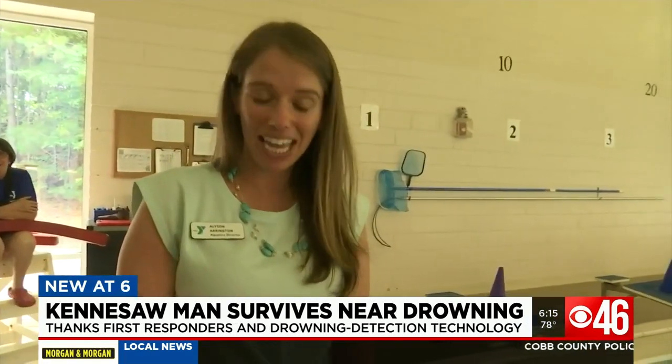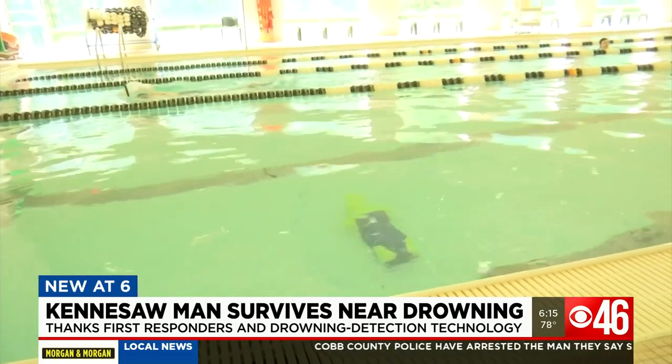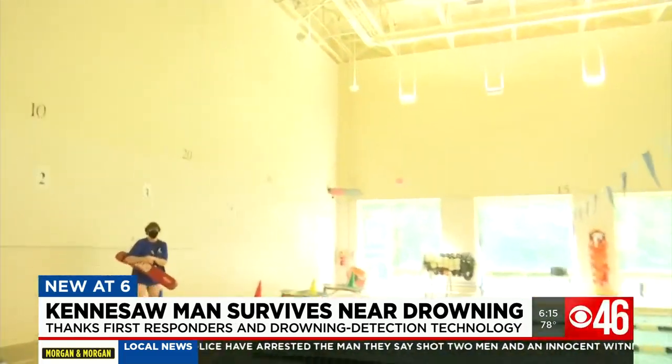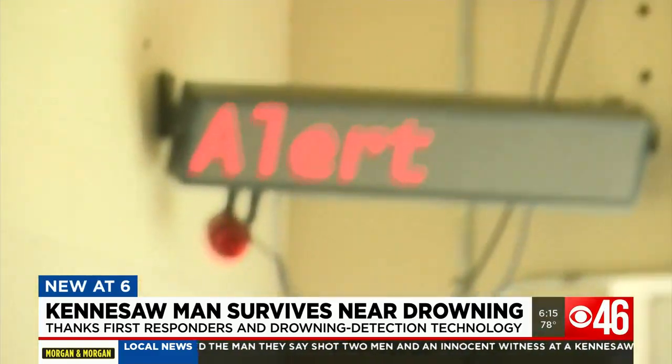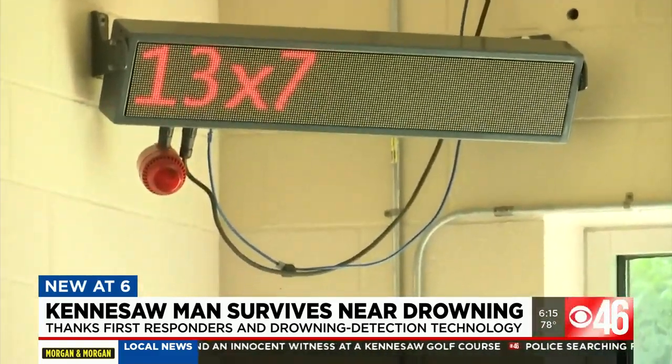This is the Poseidon dummy, used to test the system. Within seconds of the dummy going flat on the pool's bottom, the alarm sounds — the same way it did for Phillips.